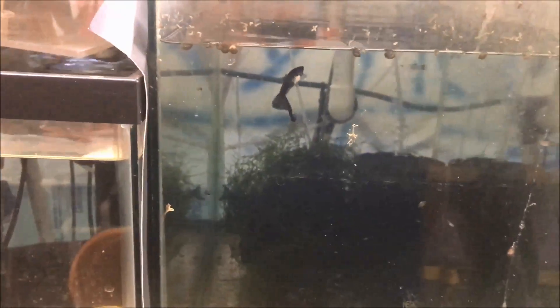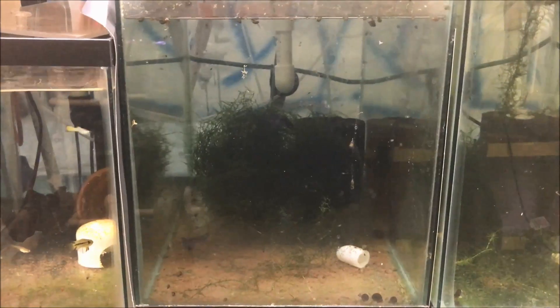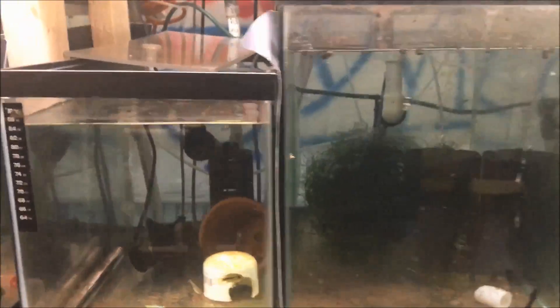I thought everything was going well in here — I had two pairs, lots of fry — but I don't see any females. I lost a female a while back but I don't remember losing that second female. So what I'm going to do is take that lone koi angel, put him down with the other koi angels, and put the male purple deltas up in that tank to get them out of the way so they're not eating any fry.